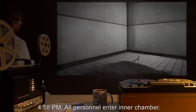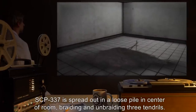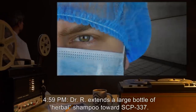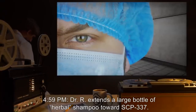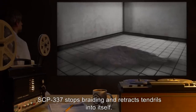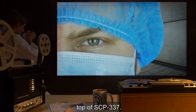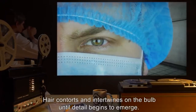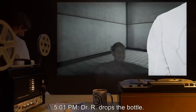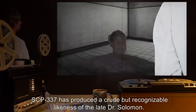4:58 PM: All personnel enter the inner chamber. SCP-337 is spread out in a loose pile in the center of the room, braiding and unbraiding three tendrils. Dr. R approaches object. 4:59 PM: Dr. R extends a large bottle of herbal shampoo toward SCP-337. SCP-337 stops braiding and retracts tendrils into itself. 5:00 PM: A thick bulb-shaped extrusion of hair emerges at a 45-degree angle from the top of SCP-337. Hair contorts and intertwines on the bulb until detail begins to emerge. 5:01 PM: Dr. R drops the bottle. SCP-337 has produced a crude but recognizable likeness of the late Dr. Solomon.